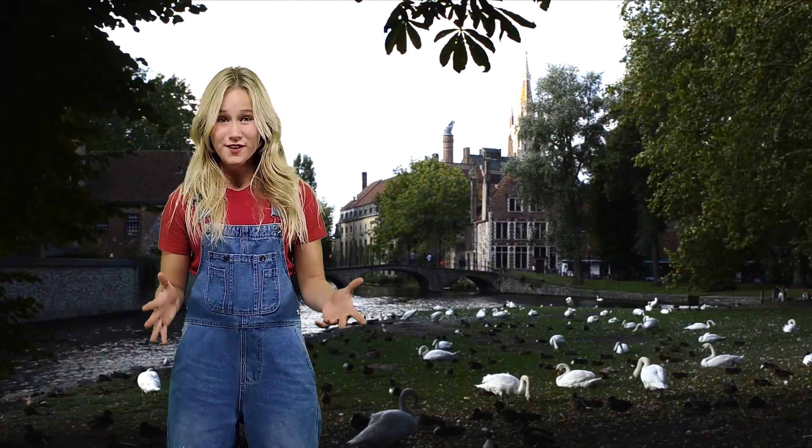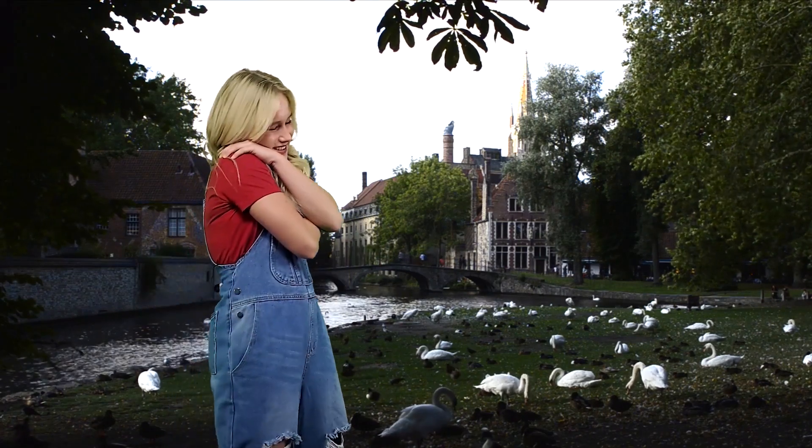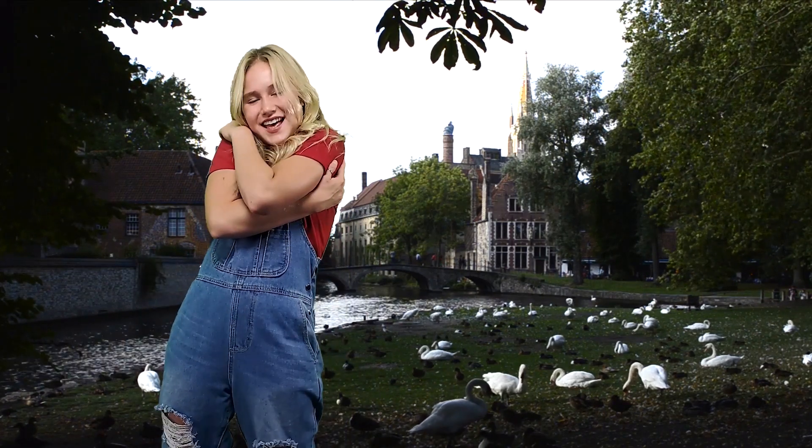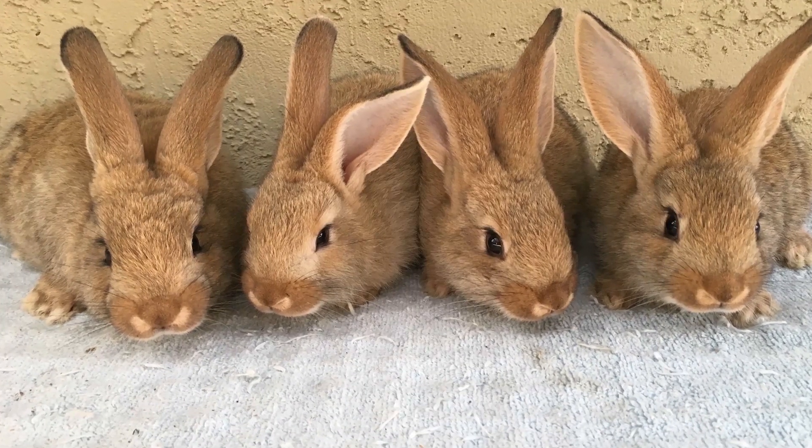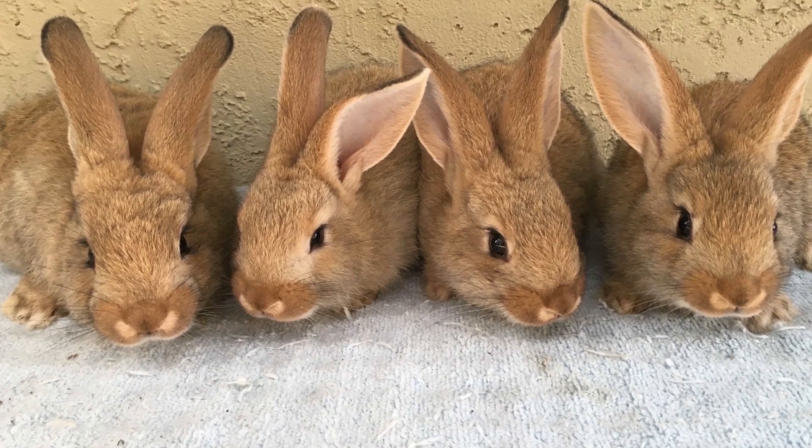Because these animals are so fluffy, you gotta cuddle them and squeeze them. But the most important thing is you gotta keep them cool — they can overheat. Mommy Flemishes can have up to five to twelve babies.